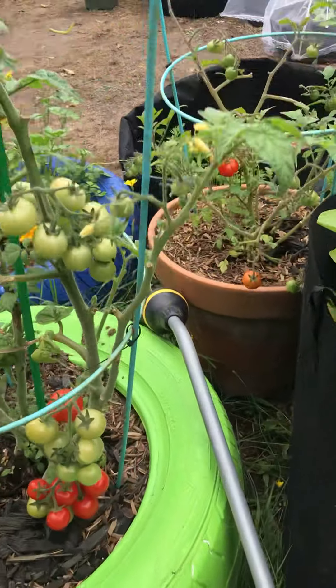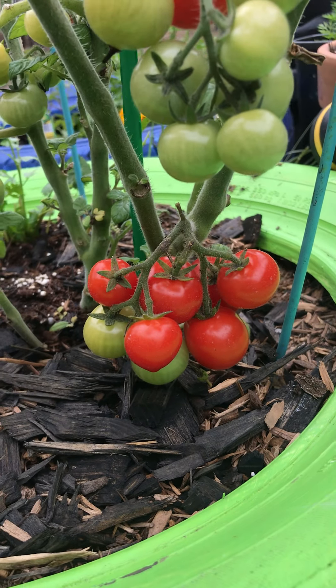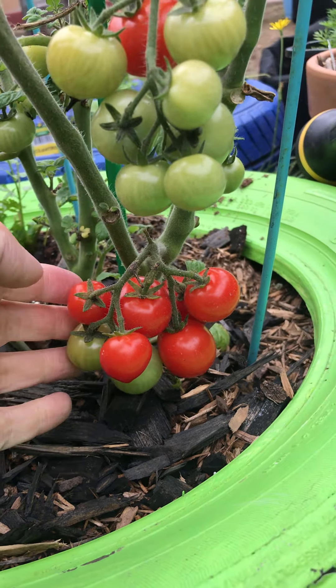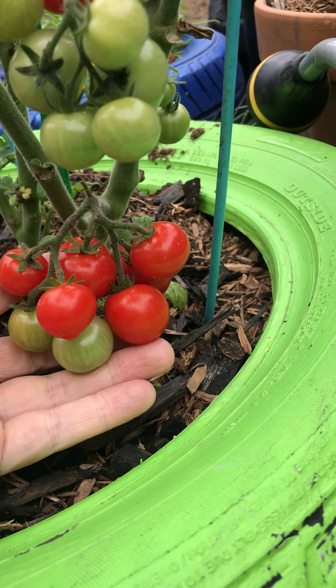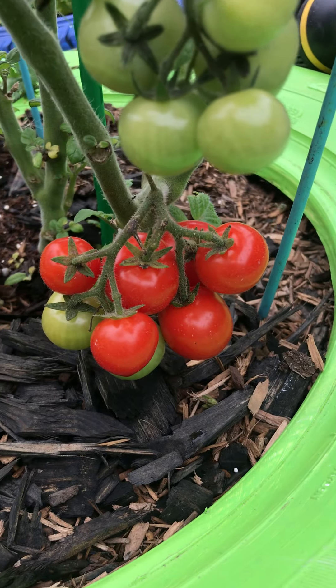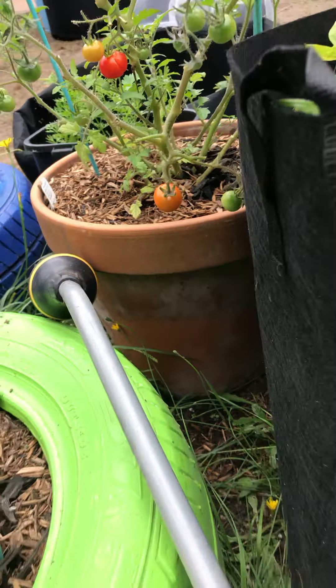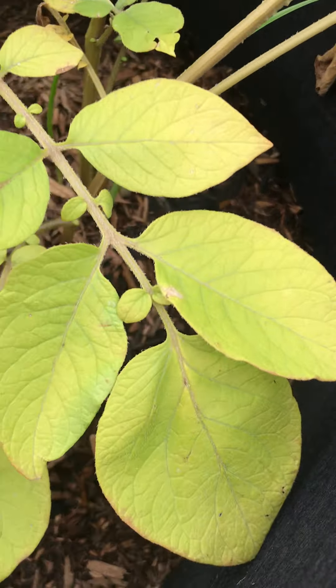Look, look at these! Can you tell me what these are? These are tomatoes — or 'tomatoes' if you come from Scotland! So these are tomatoes, another tomato.